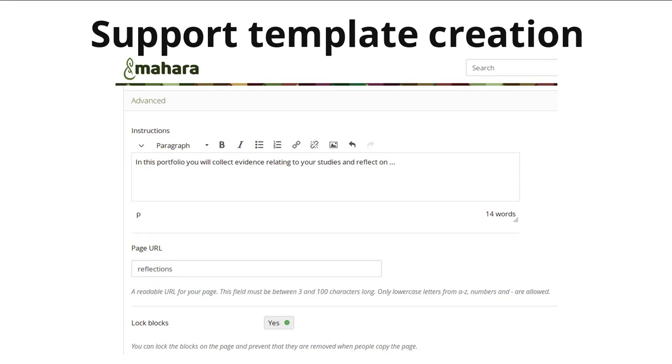We've also implemented a number of features that support the creation of templates for scaffolding portfolio work. One of them is the instructions functionality. When you now create a page and go to the settings, you see the advanced panel, allowing you to set up instructions for the entire page — therefore not needing to add a text block to the page anymore and then require your learners to remove that block after they've read the instructions. It is also possible to lock blocks to the page, preventing them from being deleted by accident.